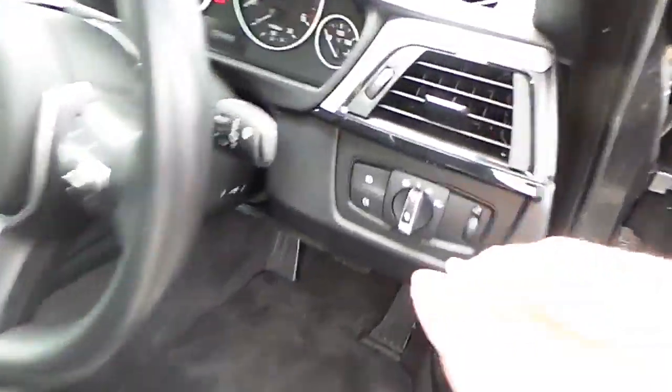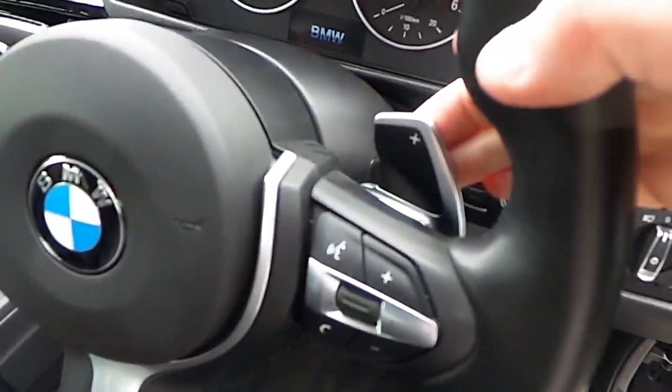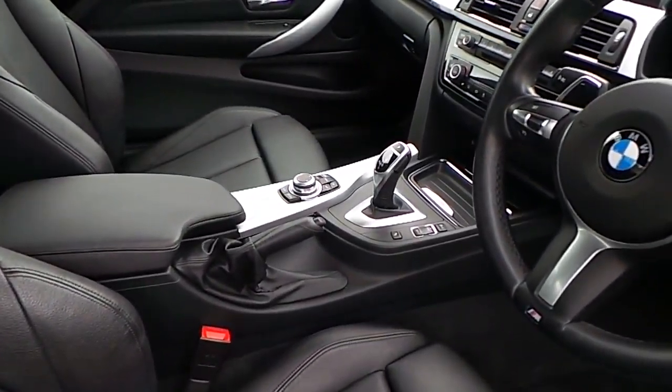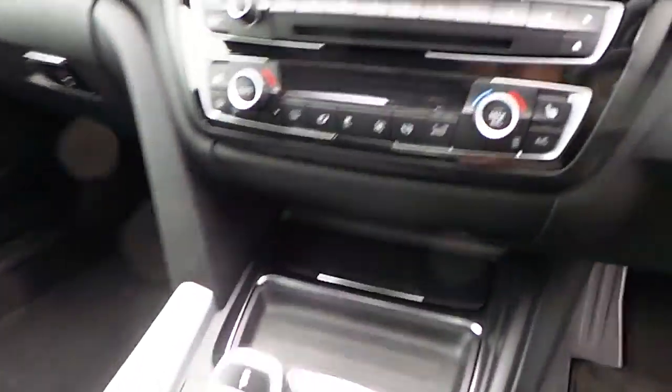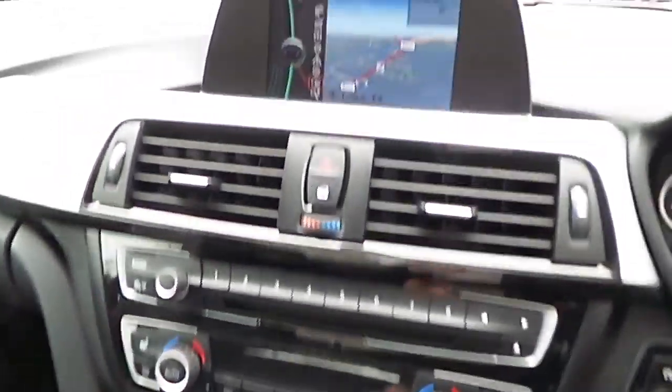From the interior we have automatic headlights, an M Sport steering wheel which has paddle shift and is multi-function, automatic transmission with sport plus mode, heated seats, and air conditioning.